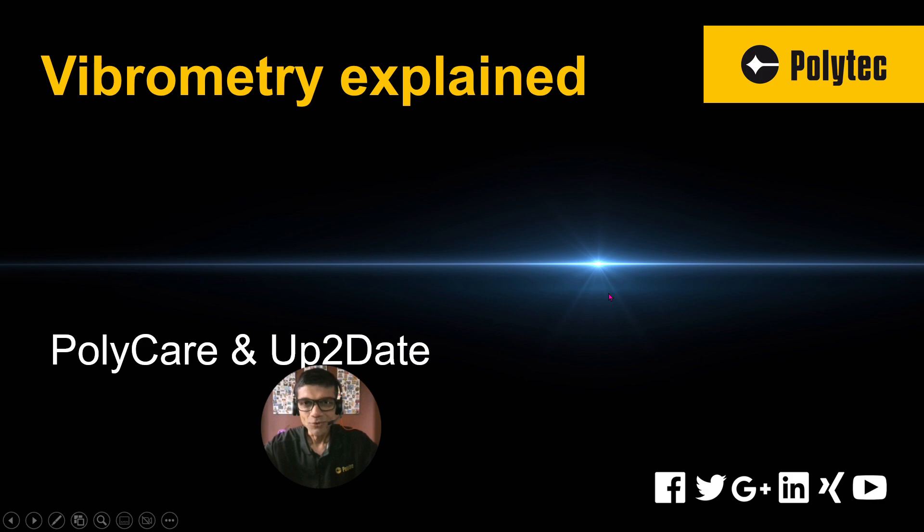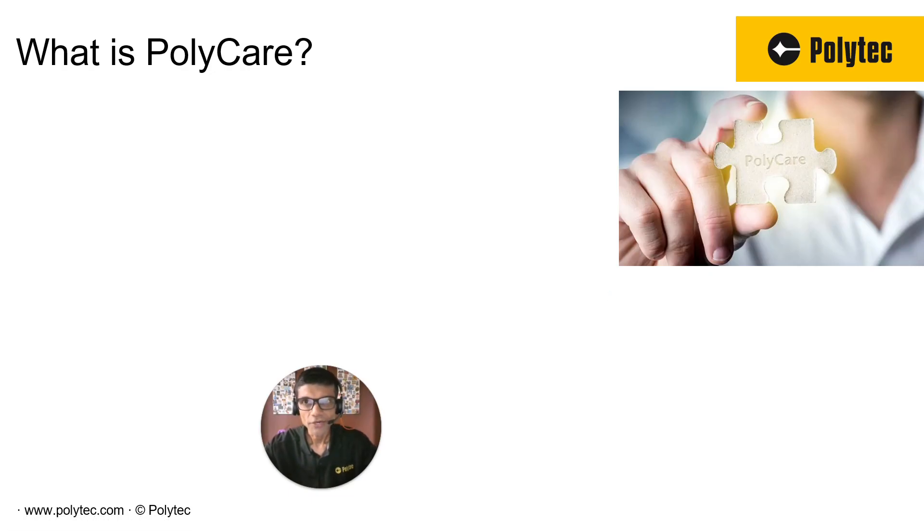Polycare is more about the hardware side of things, whereas UpToDate is more about the software side of things. The main intention behind Polycare was to make sure that the system is well-maintained and you can count on it — you can use it for years and years to come. We believe that the systems that we have are very well-made and should last you forever.